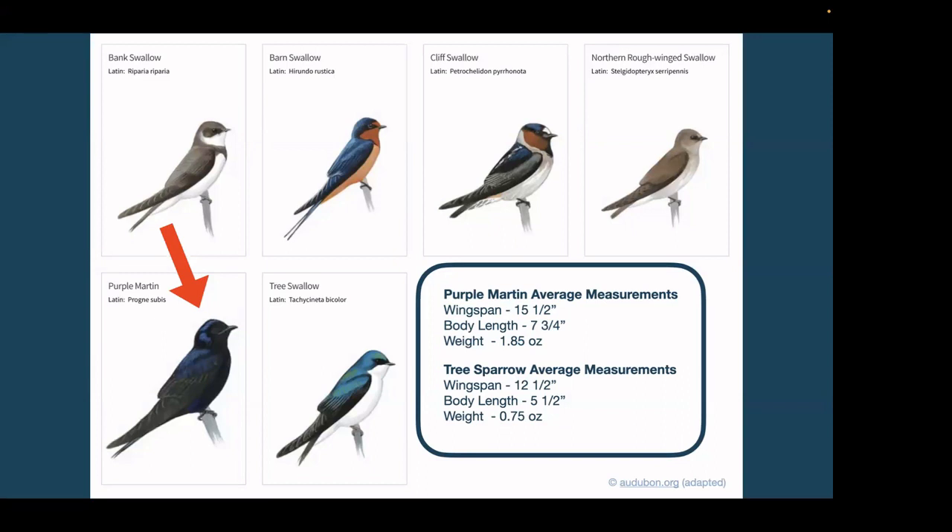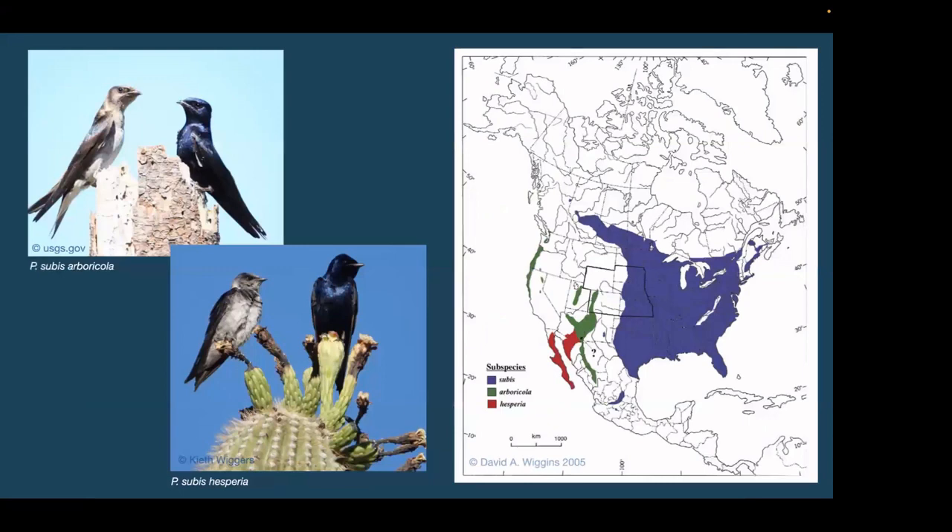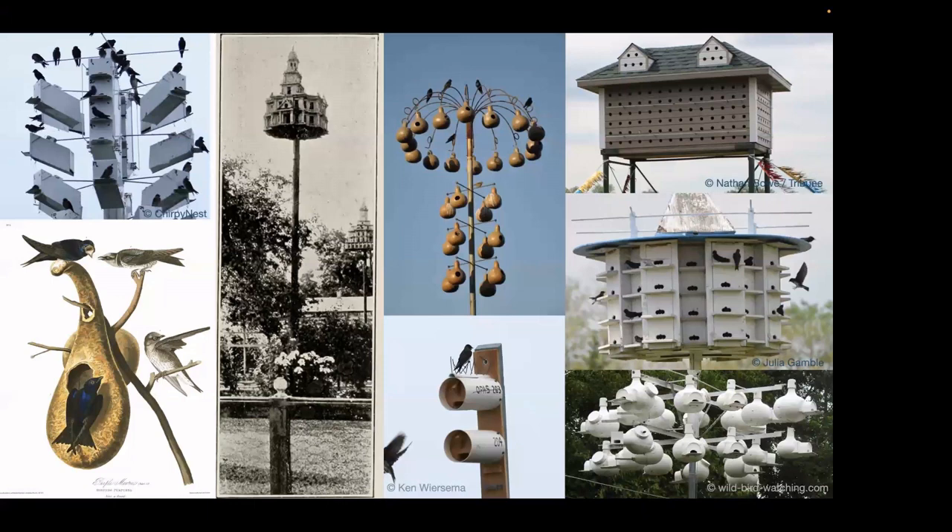Their body size is just slightly smaller than a starling, but their wingspan is a little bit bigger — so overall, kind of starling-sized. There are actually three subspecies of Purple Martins. There's the familiar one with the large eastern range, Progne subis subis. But there are two western subspecies, Progne subis arboricola and Progne subis hesperia. The western subspecies still tend to nest in natural cavities like dead tree snags or holes in cacti, but the Purple Martins we know are almost entirely dependent on human-provided nesting structures.